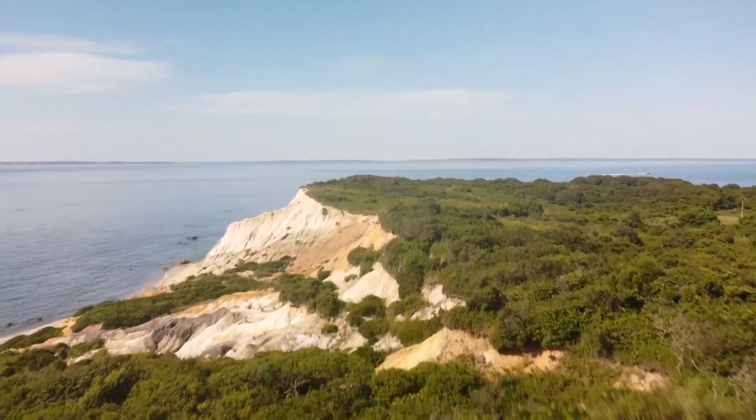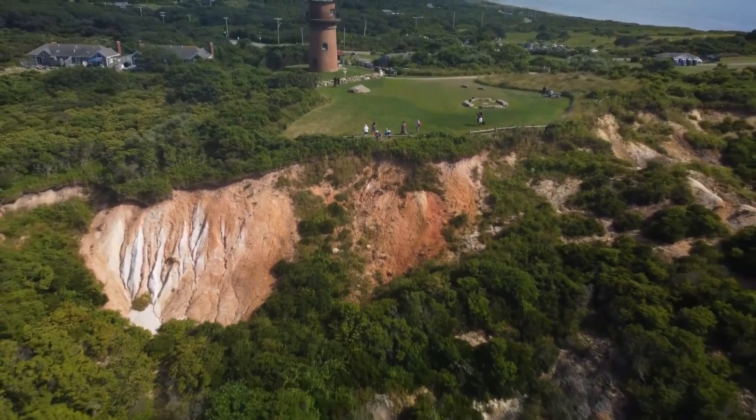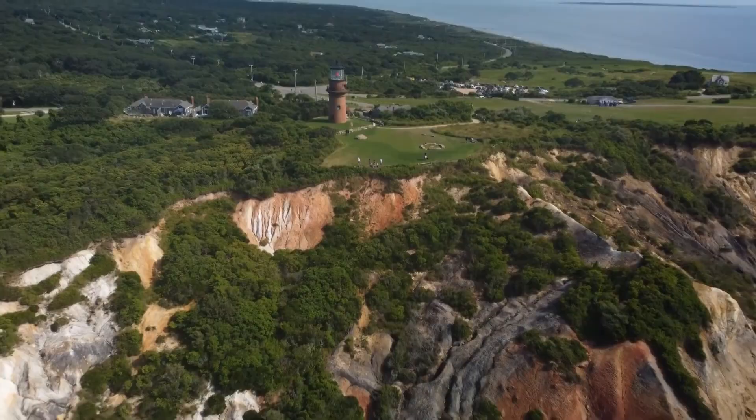5. Visit the Aquinnah Cliffs. You should visit the Aquinnah Cliffs in Martha's Vineyard because they are a breathtaking natural wonder, featuring stunning clay cliffs that are a vibrant palette of red, orange, and yellow. It's a great spot for hiking, picnicking, and watching the sunset over the ocean.